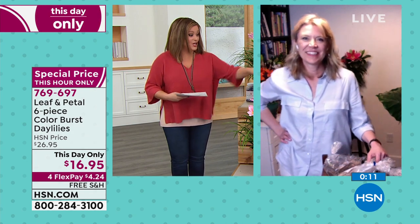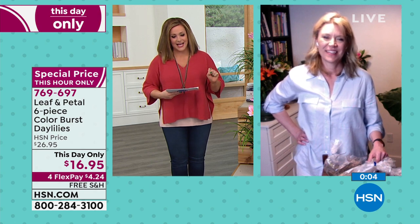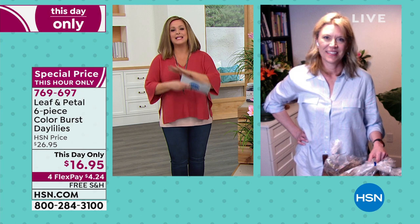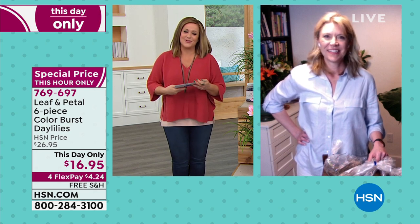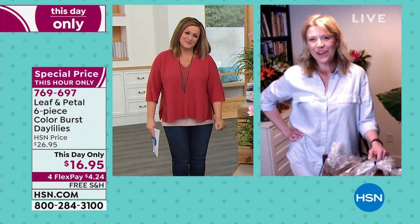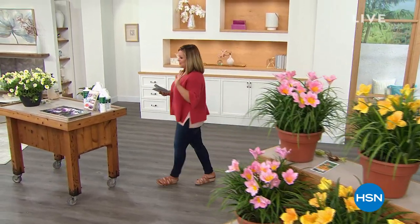Thank you for your orders, Rochelle — you deserve the rest. Thank you for bringing such beauty to HSN. If you're interested in the Colorburst Daylilies, you've got about 40 more minutes to take advantage of that price. Stay in the ordering process — item number 769-697.